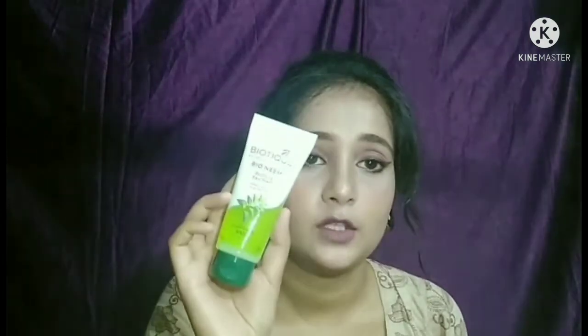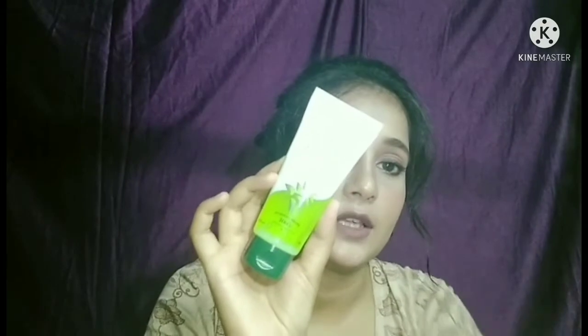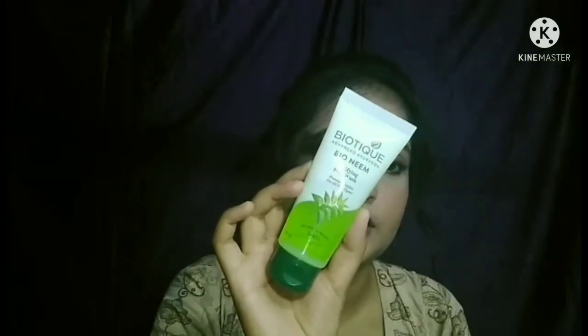Then I will share some face washes from the Biotique brand. First, this is a Biotique face wash in tube packaging. Its quantity is 50 ml and I took the smaller size because I didn't want to commit to a full size. The price is 65 rupees.